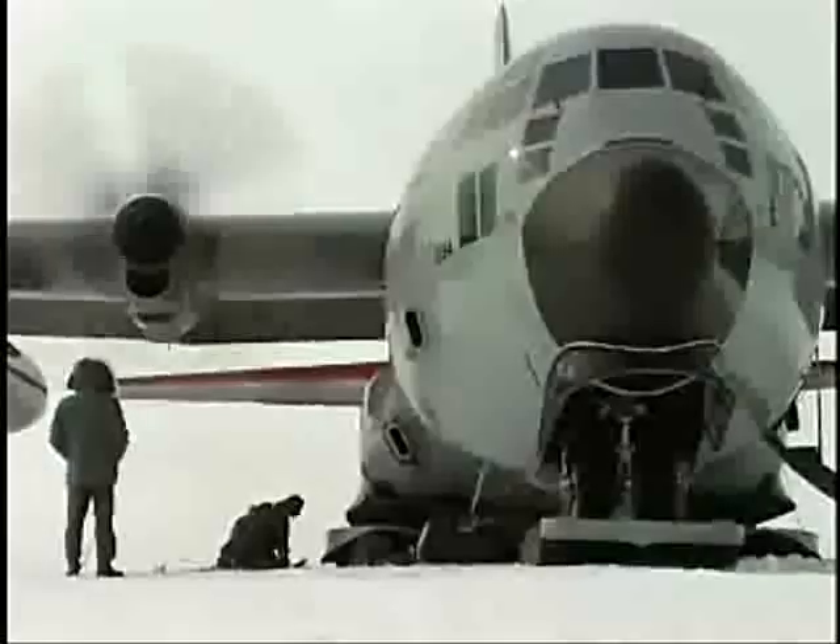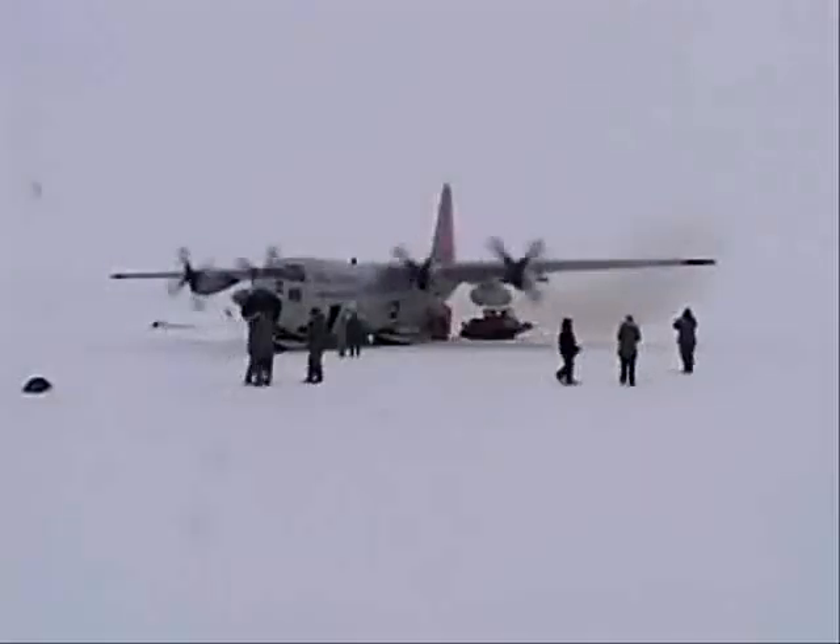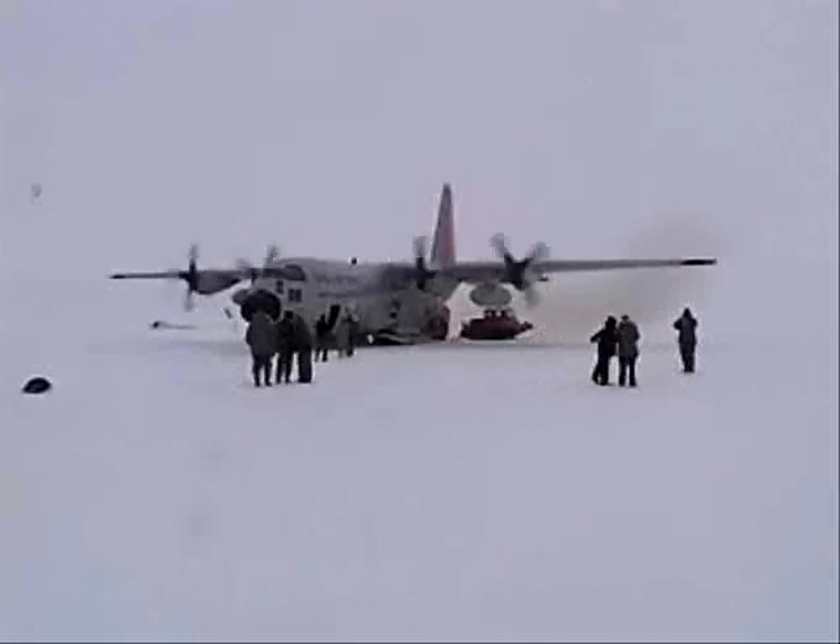Ice and snow can easily ground the C-130s, but decades of operating in the difficult conditions have enabled the unit to quickly return the aircraft to service. While the weather frequently wreaks havoc on tight schedules up on the ice sheets, there is no alternate way to get in and out of the remote camps.